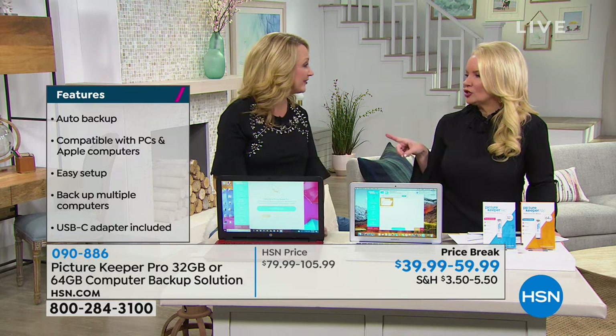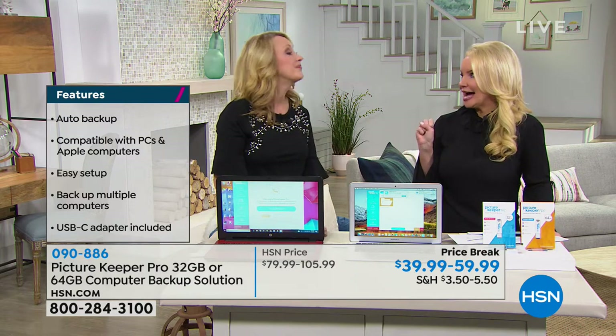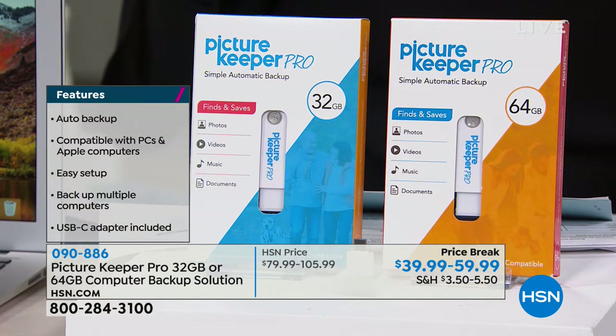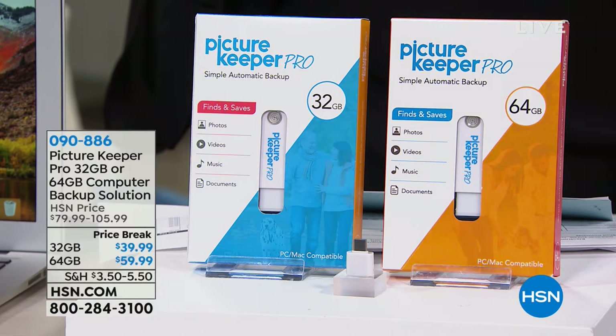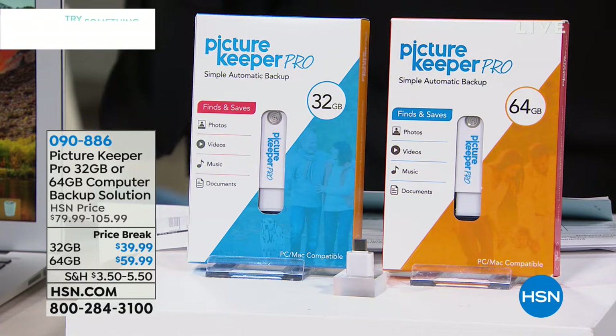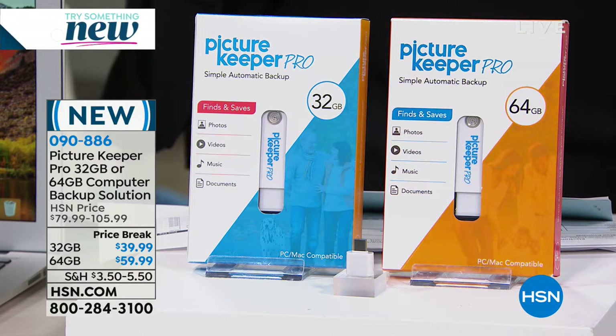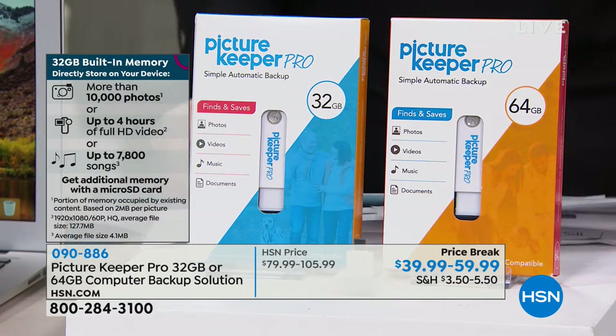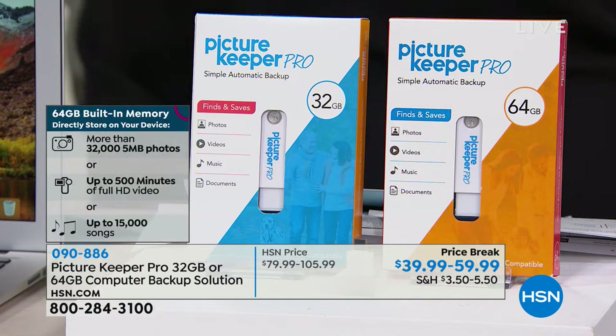It's a brilliant device designed to do all of the work so you don't have to do anything. How do we choose which size we need? With the 32 gigabyte, that's going to back up about 10,000 photographs, four hours of high definition video, and up to 7,800 songs. If you choose the 64 gigabyte, that's going to back up 32,000 photographs, up to 500 minutes of high definition video, and up to 15,000 songs.